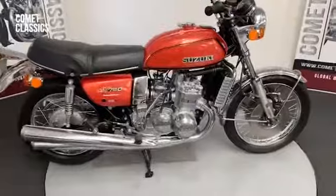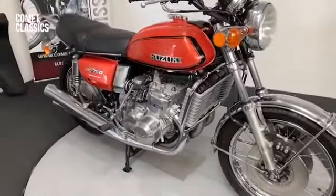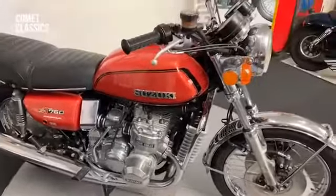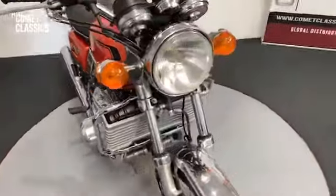Here we have a 1974 Suzuki GT 750, very nice condition, becoming very collectible these Japanese bikes now. I don't think you'll be disappointed with this one.